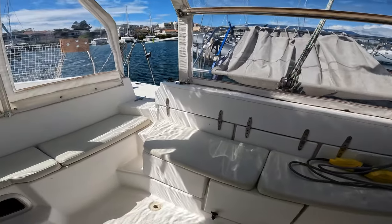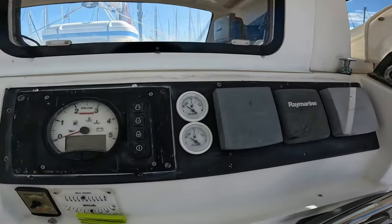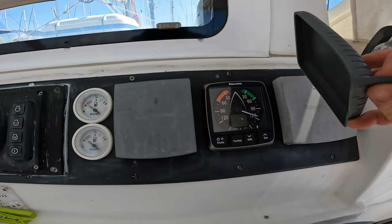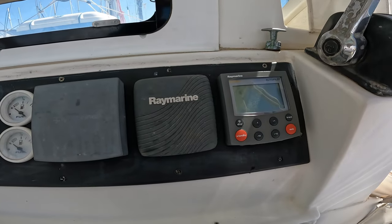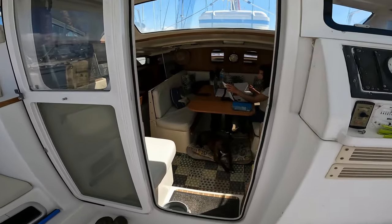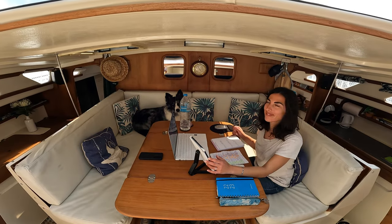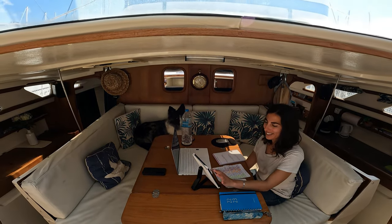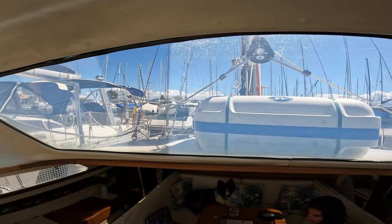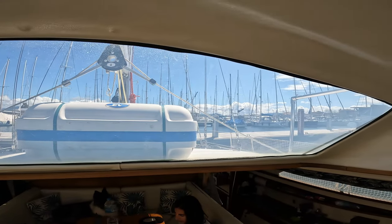Underneath the cushions there is extra storage as well as a gas cabinet. At the helm we have the instruments you would expect to see as well as the windlass control. Stepping in, there's no companionway as such, just a very small eight-inch step into the saloon, which is light and airy with very good visibility from almost all sides.